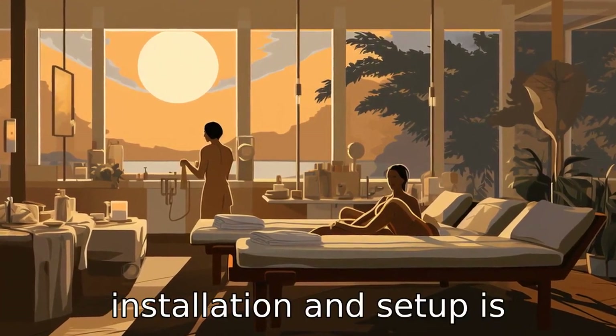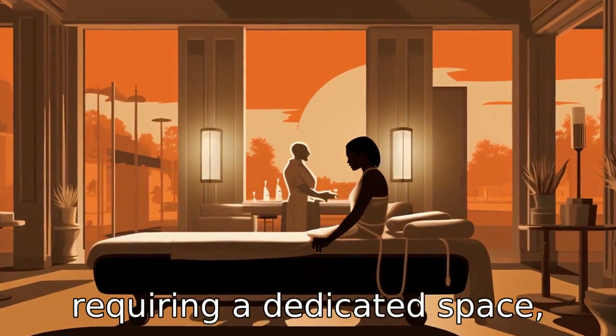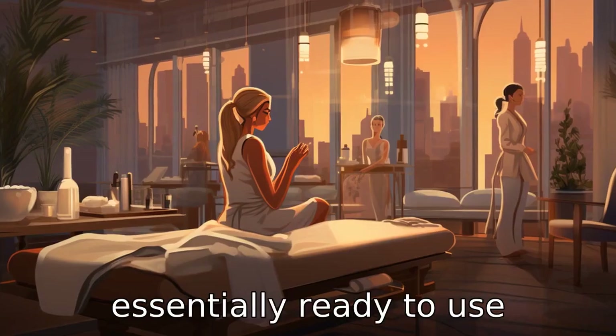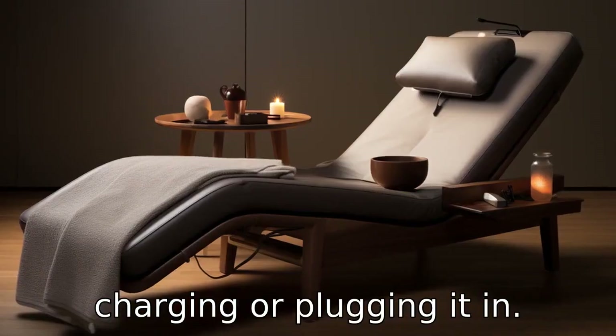Difference 10. Installation and setup is another area of difference, with the Full Body Massage Bed requiring a dedicated space, proper installation and potentially professional setup. The Restec Massager is essentially ready to use straight out of the box, with no special setup needed other than charging or plugging it in.